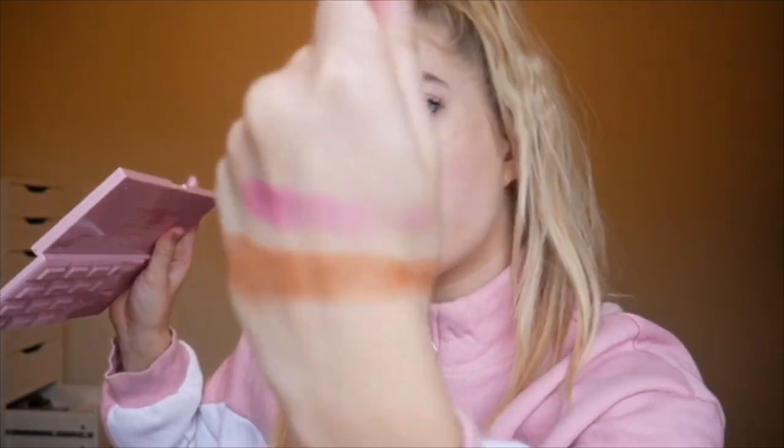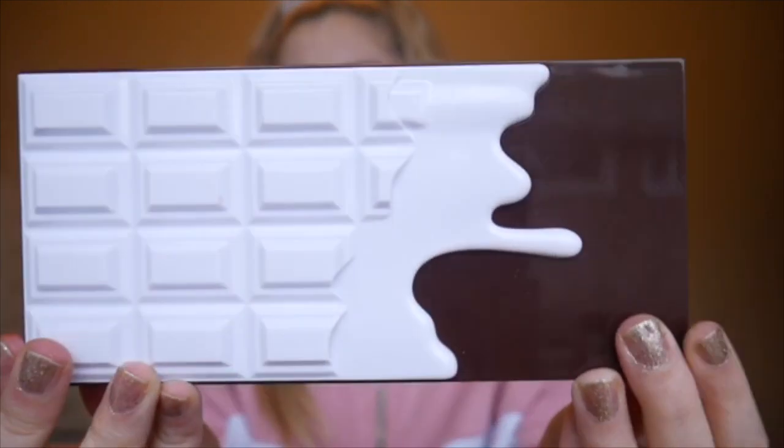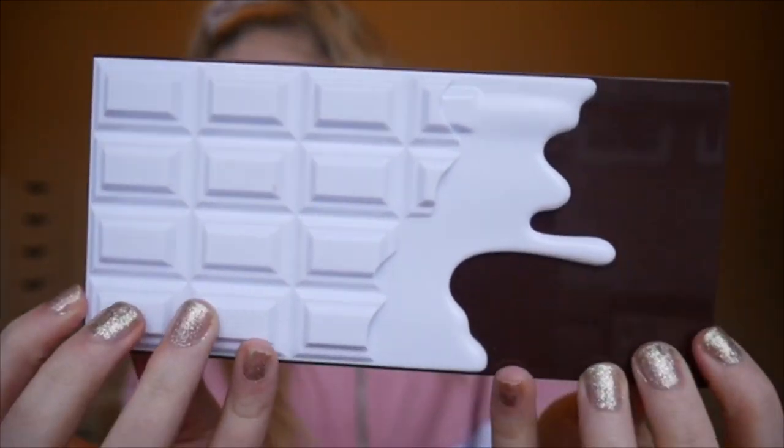Beautiful — and that's a drugstore brand! I'm blending it out and look how it's blending. Hopefully it performs the same on the lids.